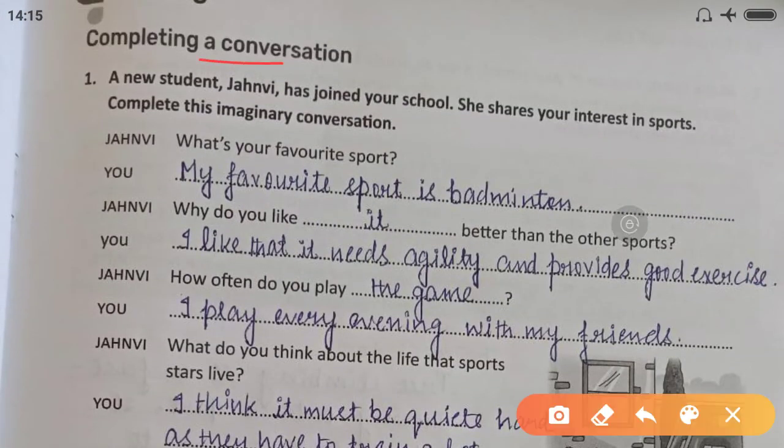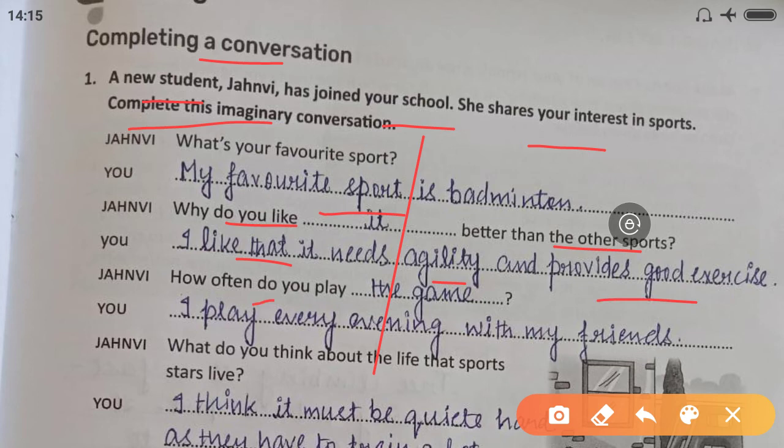Complete a conversation: a new student, Janmi, has joined your school. She shares your interest in sports. Complete this imaginary conversation. 'What is your favorite sport?' — 'My favorite sport is badminton.' You can write your own answers. 'Why do you like it better than the other sports?' — 'I like that it needs agility and provides good exercise.' 'How often do you play the game?' — 'I play every evening with my friends.'